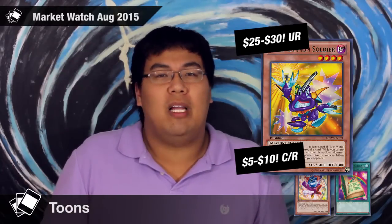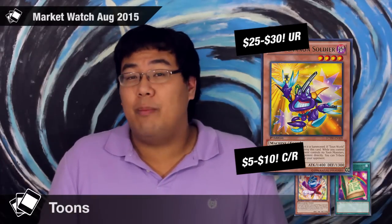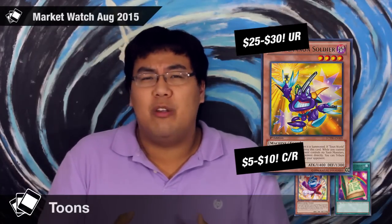The last old card is Toon Cannon Soldier. This is an ultra rare from Turbo Pack and it's been hyped up to anywhere from $25 to $30. But I actually don't think that Toons even play Toon Cannon Soldier — they might play one copy just because its burn effect isn't that great and it's not a key part of the deck. It's a Turbo Pack ultra rare, so if you guys have them lying around and can find someone willing to pay up for this card, go ahead and get rid of it. But I don't think it's something you should freak out about and go looking for.